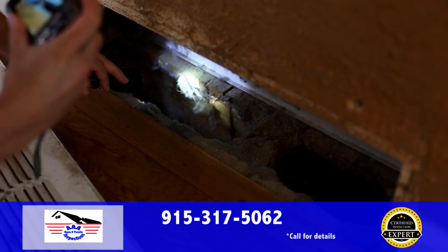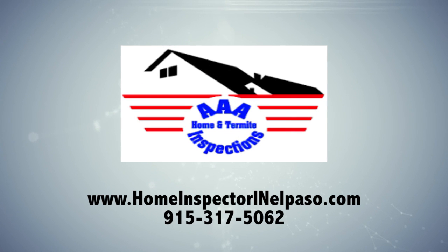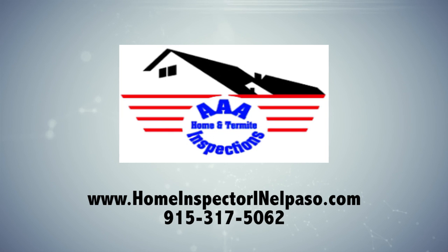When you're getting a home inspection, demand the best. Demand the certified inspection experts at AAA Home and Termite Inspections, where you get an undeniably better inspection. Order your inspection today by calling 915-317-5062 or visit us online at homeinspectorinelpaso.com. AAA Home and Termite Inspections — advocating clients beyond expectations.